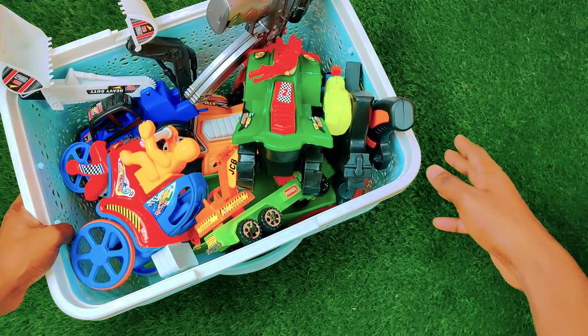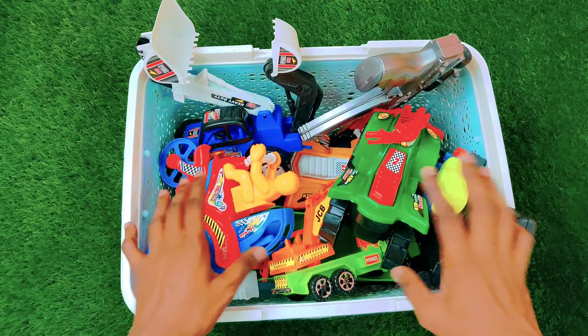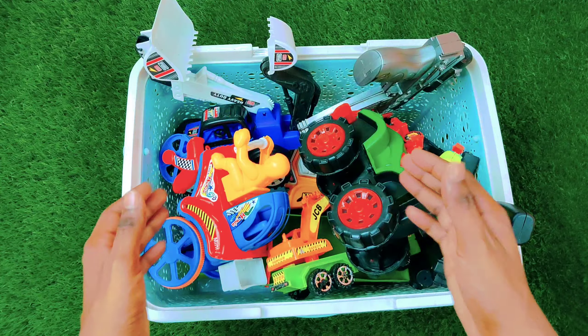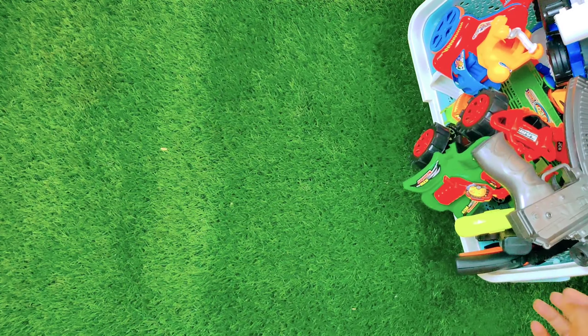Hello guys, today I have a basket full of amazing toys. As you can see, we have so many different types of toys. I will show you all my toys, so let's start.